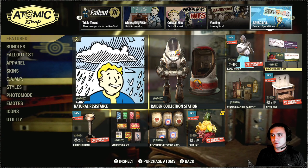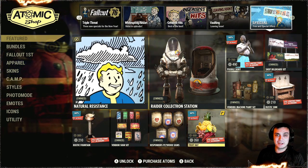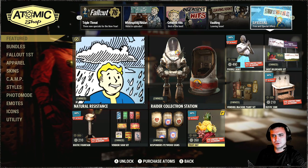One more thing — if you have Fallout 1st you also have access to the fruit hat. Since my secondary account doesn't own Fallout 1st I didn't see this item. I'm pretty sure it was up since Tuesday as well.